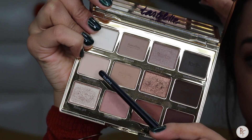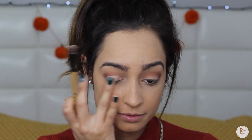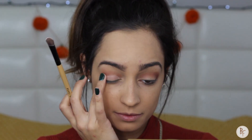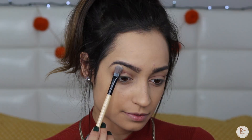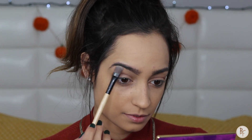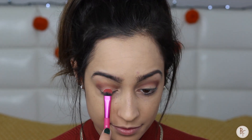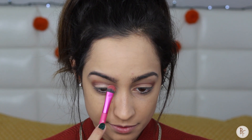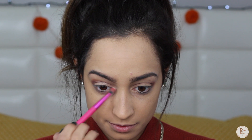Afterwards I'm going to go in with the color Flower Child — it's basically like a cream color. I'm going to first apply it with a brush on my lid, then blend it out with my finger so that the lines aren't too harsh. I'm also going to apply this color on my brow bone. Last but not least, I'm going to grab Funny Girl and apply it right where I applied Flower Child, as well as in the inner corners of my eyes.